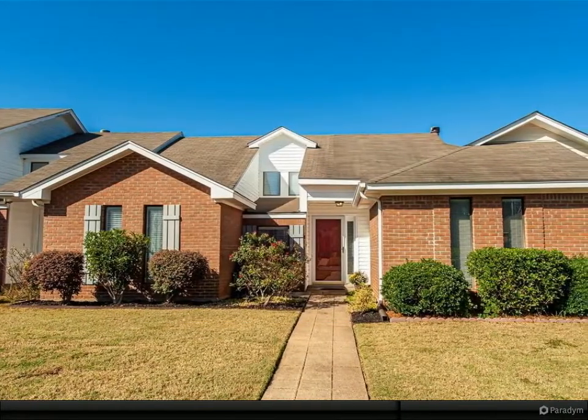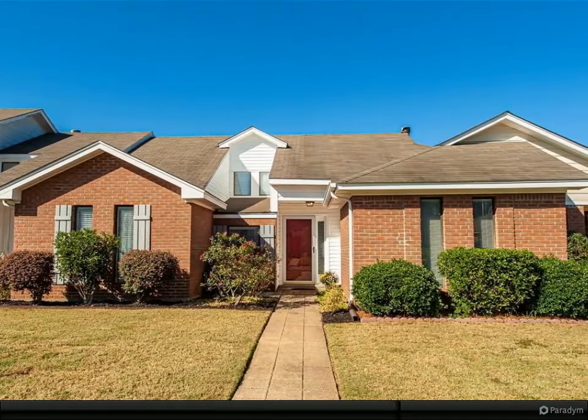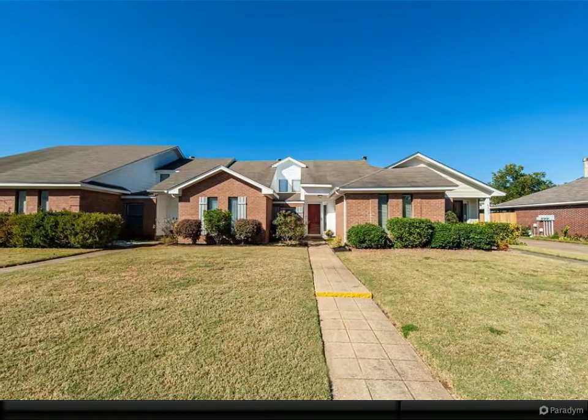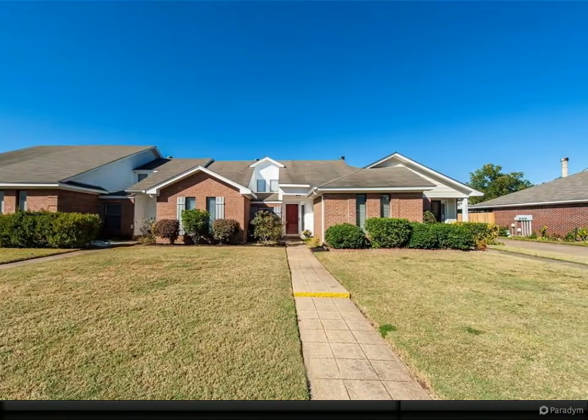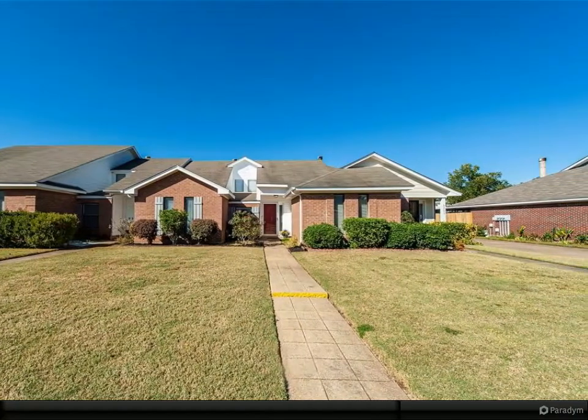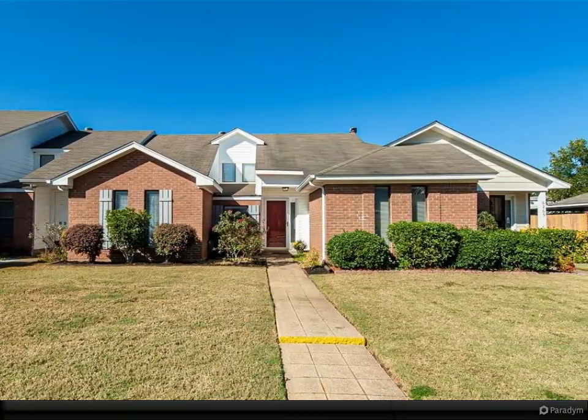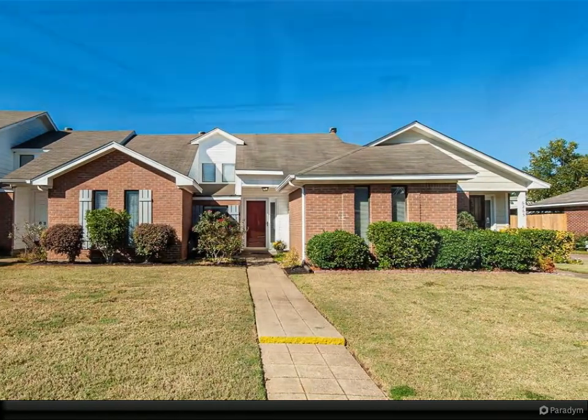Trendy townhome in Bell Gables, convenient to AUM, Walmart, the shops at EastChase, restaurants, entertainment, and shopping. This home has been well cared for and has many improvements you can't find at this price in this area. Freshly painted outside and inside with decorator colors.